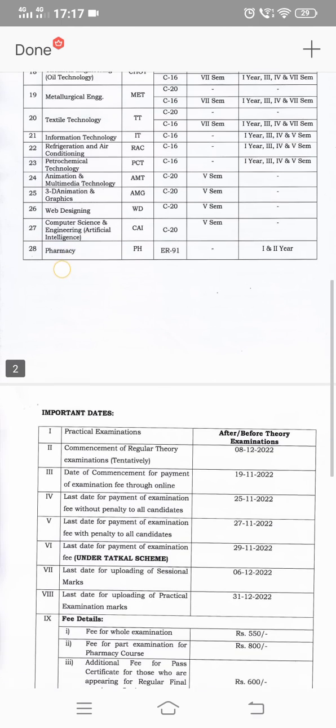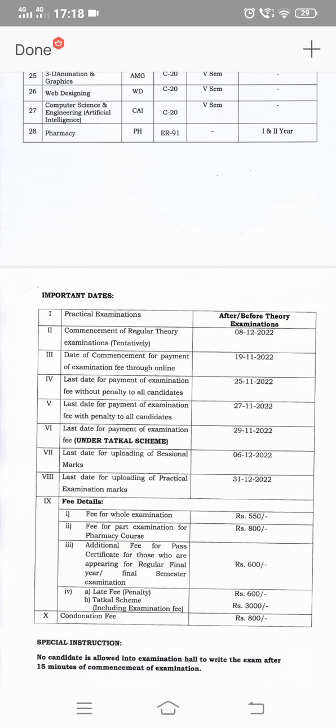Now let's look at the dates. Practical examinations are tentatively scheduled — this is not a timetable, just a notification. Tentatively, examinations commence December 8th. Fee payment start date is 19th November, last date for fee payment is 25th November, last date for payment with penalty is 20th, uploading of sessional marks will be in December 6th, and uploading of practical examination marks will be December 31st.